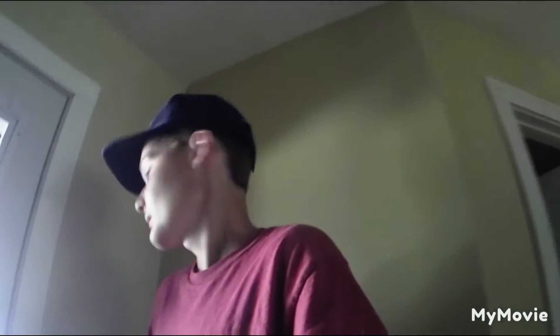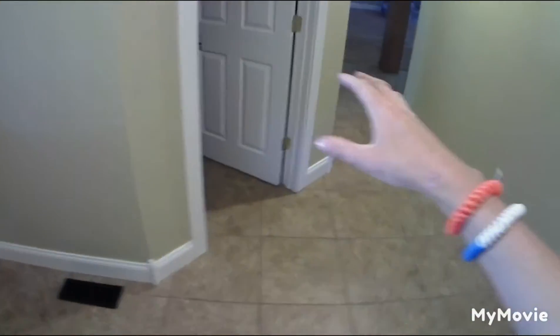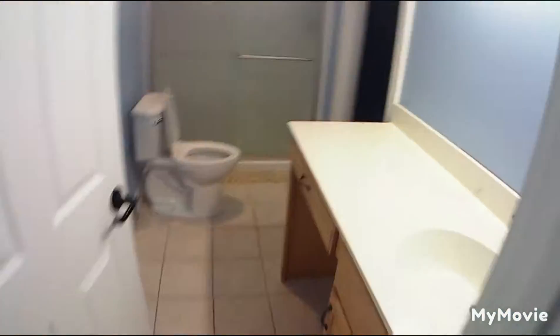Walking in from the garage — sorry about the lighting. Got this laundry room here. That's where we just were. Bathroom. Then there's a little door that goes outside. And here's my bedroom, where my bedroom was.